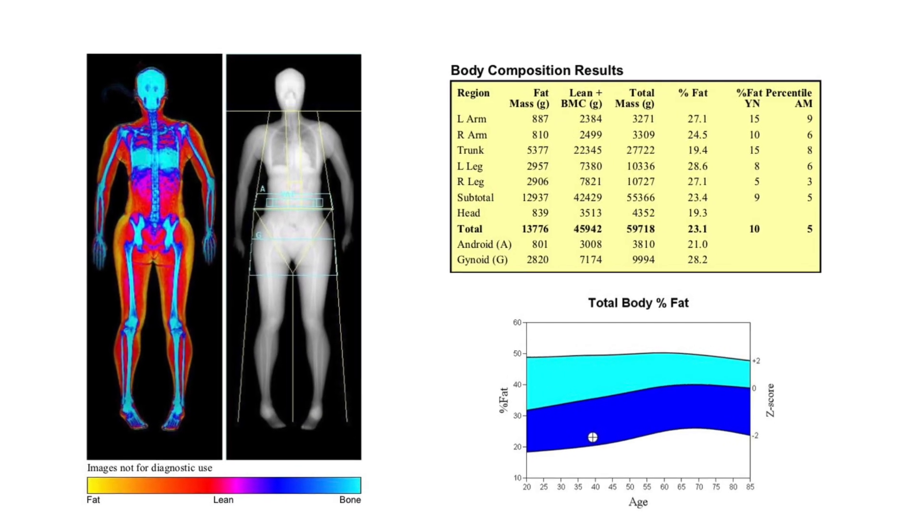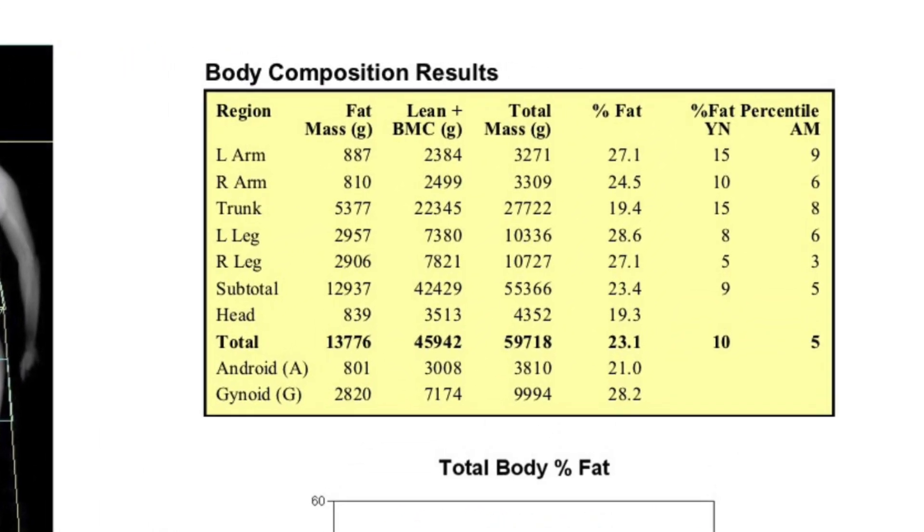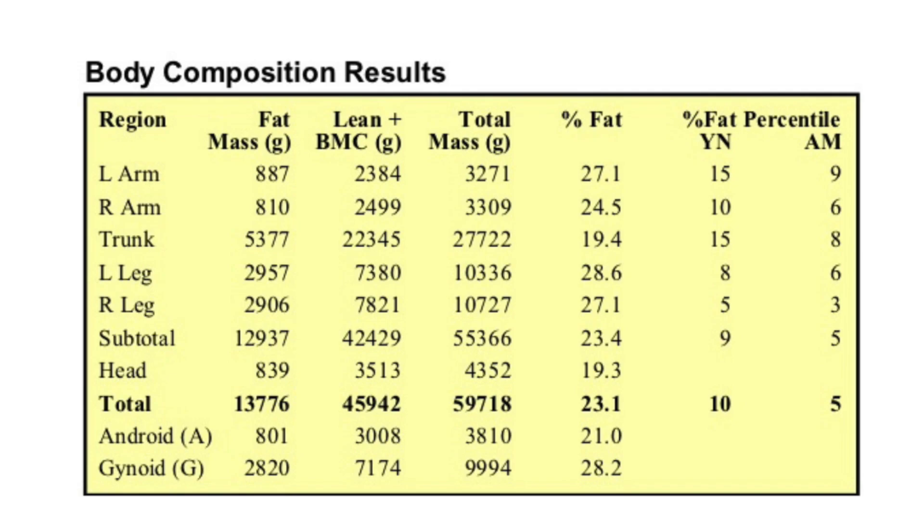Looking at the breakdown by body part: my left arm is 27.1% fat and my right arm is 24.5% fat — those numbers surprised me because I'm left-handed and I expected the dominant arm to be lower, but it's not. My trunk is 19.4%, my left leg is 28.6%, my right leg is 27.1%, and my head is 19.3% — so I guess I have a lean head.